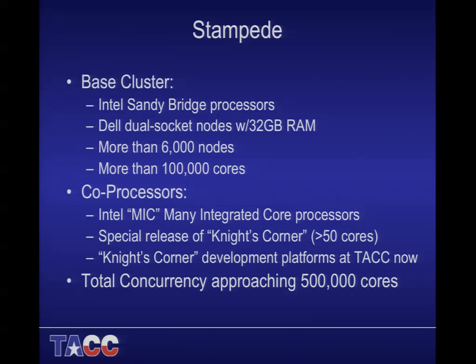A few details on the co-processors: these will be the Intel Many Integrated Core architecture, now rebranded as the Intel Xeon Phi processor. It'll be a special pre-production release of Knights Corner — these are not the official GA cards, but pre-production release cards.